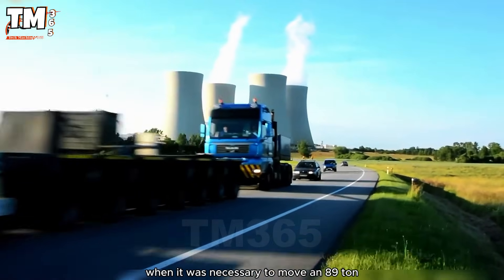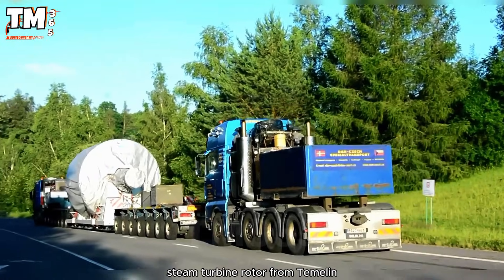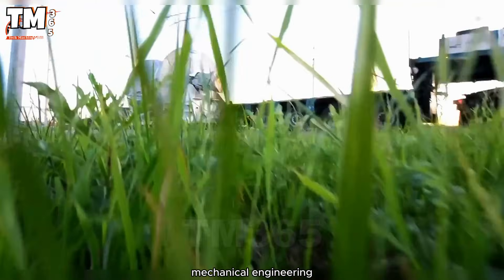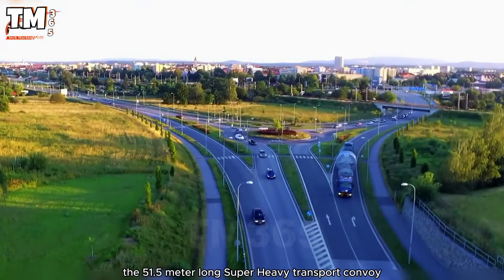When it was necessary to move an 89-ton steam turbine rotor from Temelin, the entire operation became a demonstration of the power of modern mechanical engineering. The 51.5-meter long, super-heavy transport convoy